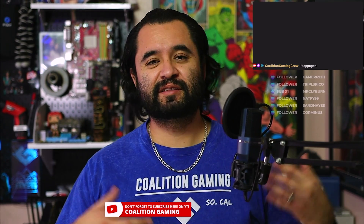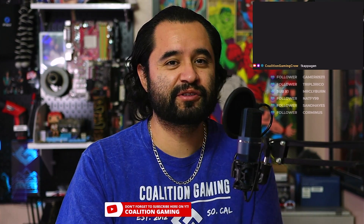Are two-PC stream setups a thing of the past? Let's talk about that. My name is Chris, this is Coalition Gaming, and today I'll be your stream technician.